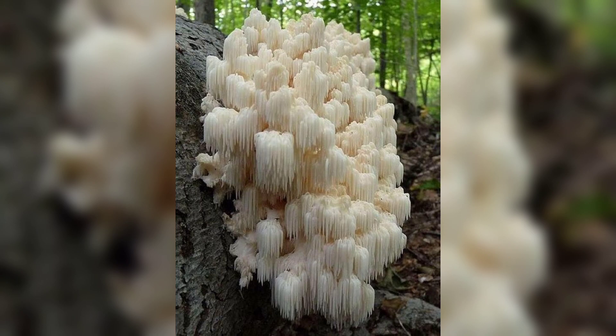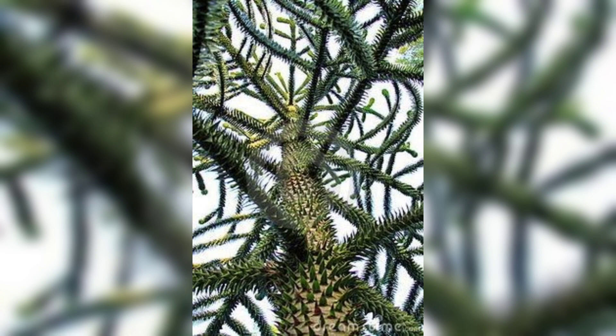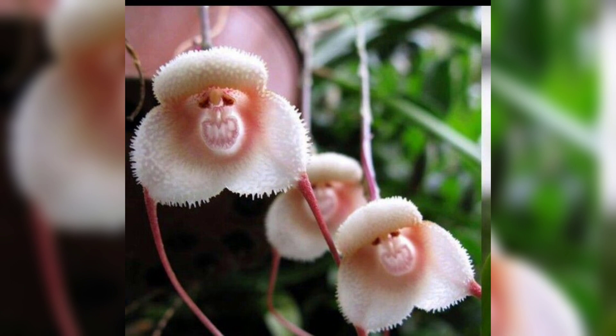So there you have it, folks — some of the strangest tree and plant species you would not believe are real. From carnivorous plants to trees that bleed, the plant world is full of surprises. We hope you enjoyed this video and learned something new. Don't forget to like and subscribe for more amazing nature videos.